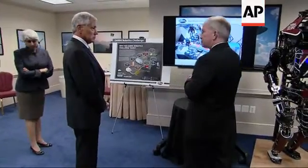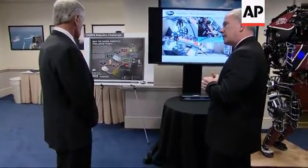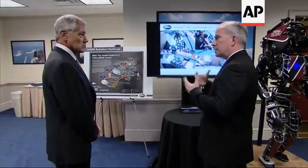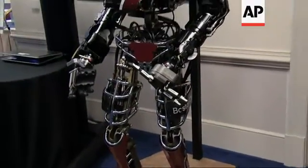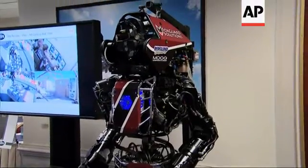The DARPA Robotics Challenge was inspired by the Fukushima disaster after the tsunami in Japan. They had a very serious problem with the nuclear reactors — with heating, with hydrogen, with explosions. So we set up this challenge. It started with software work and then it evolved into what was called the DARPA Robotics Challenge Trials.